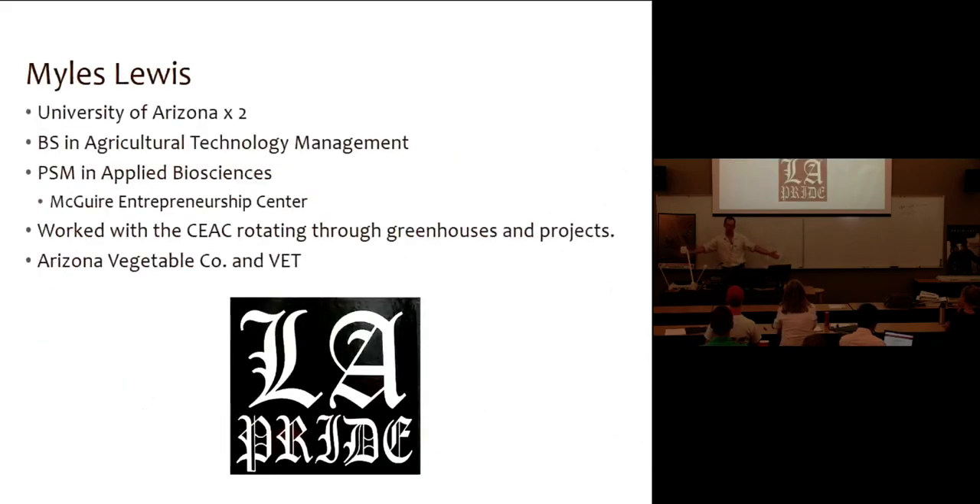I'm Miles. I'm from Los Angeles, in case you can't immediately tell what's wrong with me. I came to the U of A twice. I did my undergraduate degree in agricultural technology management, and then I did my master's degree here as well in the professional science master's program, which is basically a master's of science and an MBA smashed together to give me more of a business perspective on the whole agricultural process.